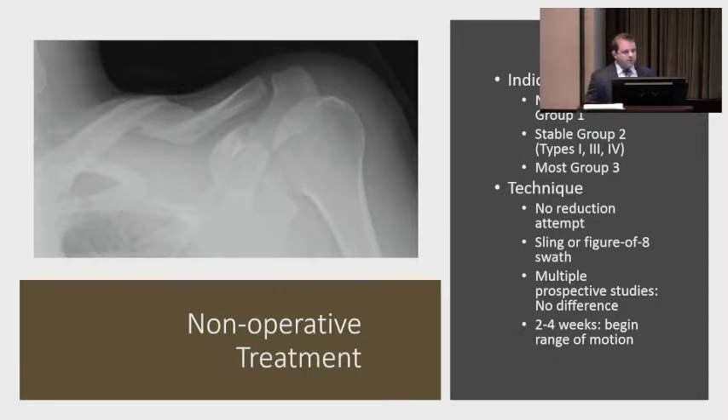Non-operative treatment is the mainstay for non-displaced group one (middle third) fractures, stable group two (type one) fractures, and most group three fractures. There's no reduction technique to be performed. Studies comparing slings, figure-eight swaths, and braces have shown none to be definitively beneficial, so my treatment is a sling and early range of motion. At two to four weeks, I begin range of motion. Usually the displacement you see on an upright x-ray is the most displacement you're going to see — and as you can see, clearly displaced clavicle fractures can go on to heal.